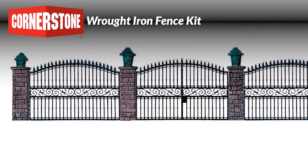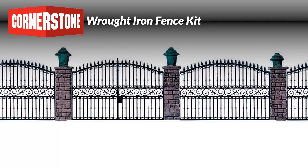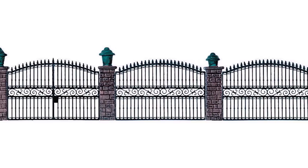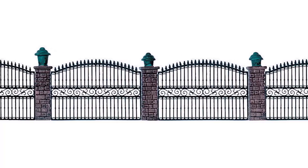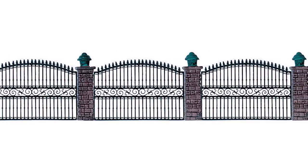Bring a touch of elegance to HO homes, government buildings, and public spaces with this wrought iron fence kit, new from Cornerstone. Perfect for all popular modeling eras from the 1800s to the present, the kit includes 10 or 8 fence sections, plus a matching gate and detailed cut stone supports. Parts are also included to add your choice of small, medium, or large non-working lamps. This kit builds 25.5 inches of fence, but it's easily enlarged by combining kits available separately.